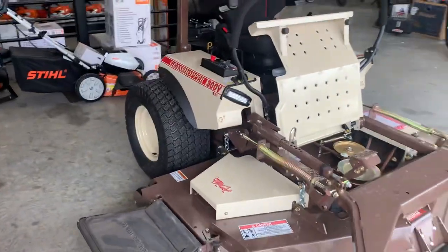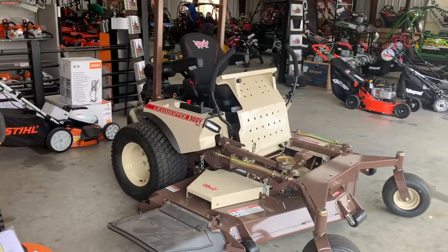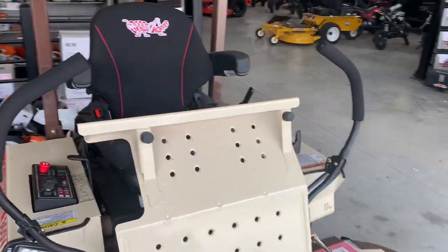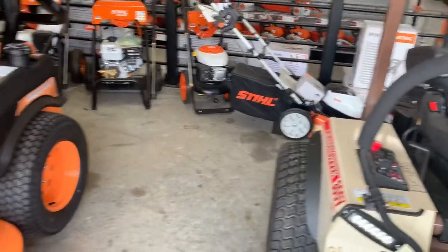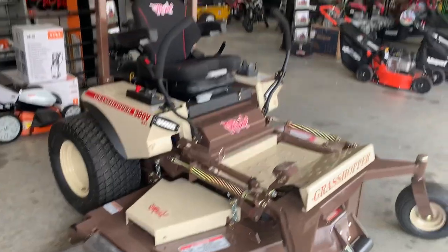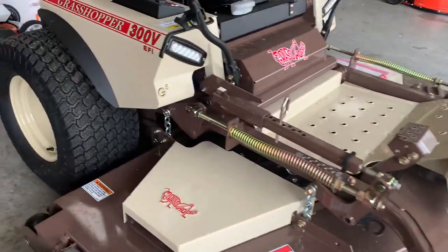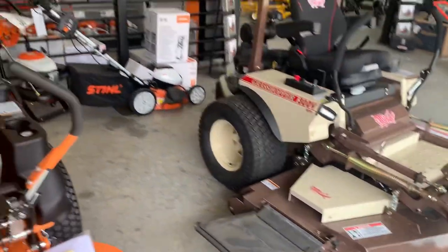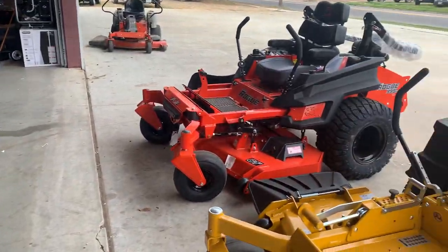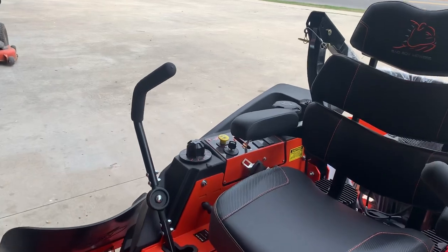As far as the deck goes, it's a seven-gauge deck like everybody else, but Grasshopper also has a 10-gauge plate on top to protect the spindles and pulleys. Grasshopper claims it's the stoutest top deck in the industry. This mower has a three-year parts/four-year parts and labor warranty, with a two-year parts and labor unlimited and a three-year parts limited for commercial guys — similar to Scag's commercial warranty. The transmissions are really smooth on the Grasshopper; out of all four, Hustler wins for the smoothest transmission overall.